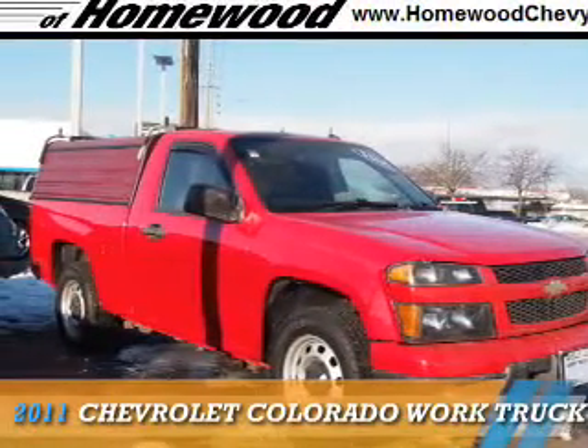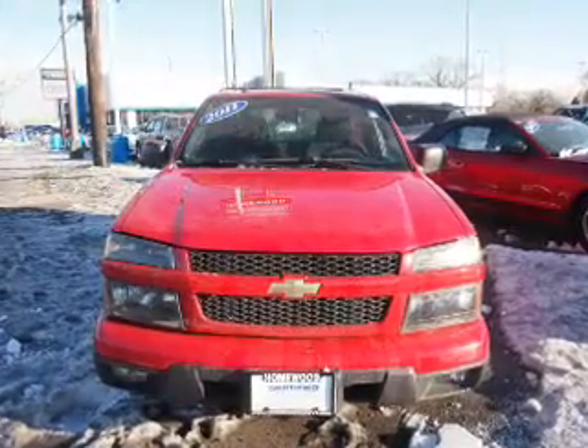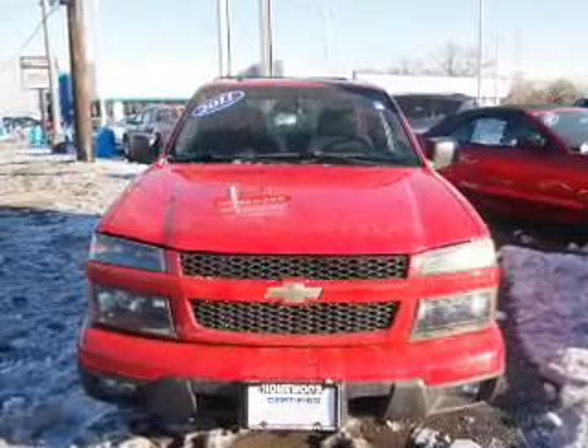Presenting the 2011 Chevrolet Colorado. It's powered by a 4-cylinder engine and a 5-speed manual transmission.